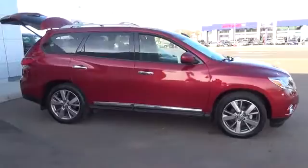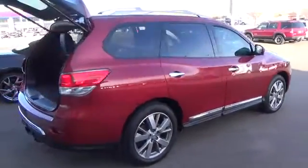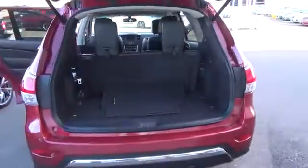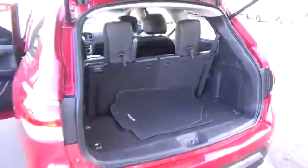Shown here in Cayenne Red, this one-owner Platinum four-wheel drive model is everything you could want in a seven-passenger SUV. Powering this machine is the 260-horsepower 3.5-liter V6 engine, which is mated to Nissan's X-Tronic CVT.